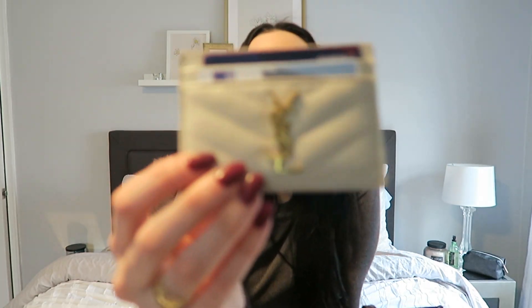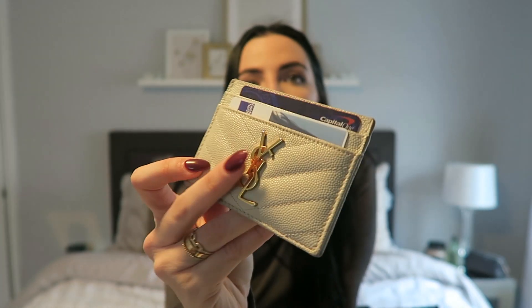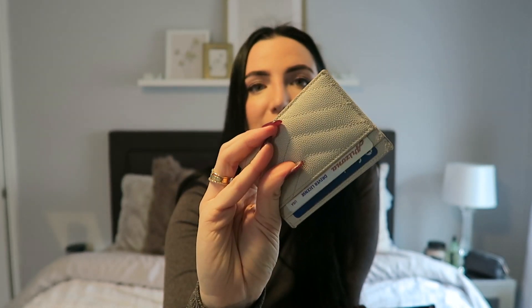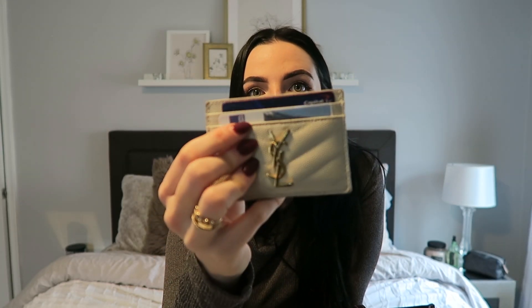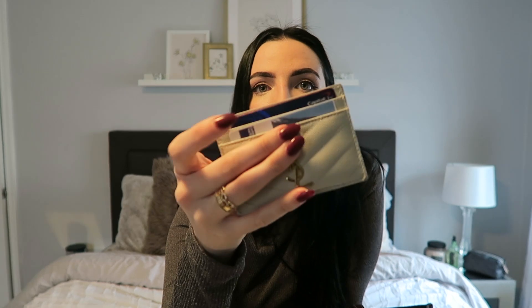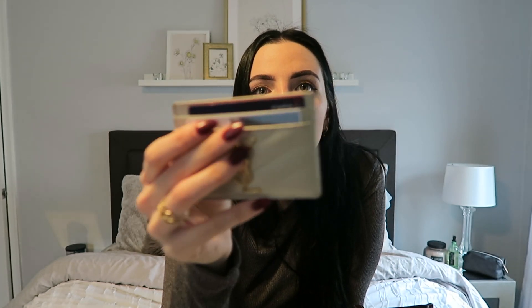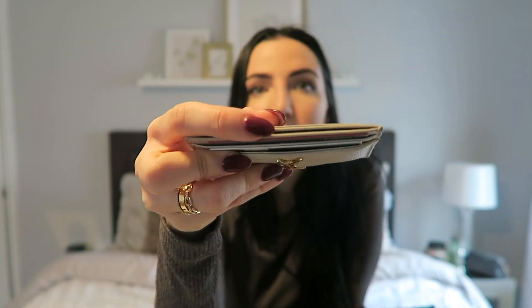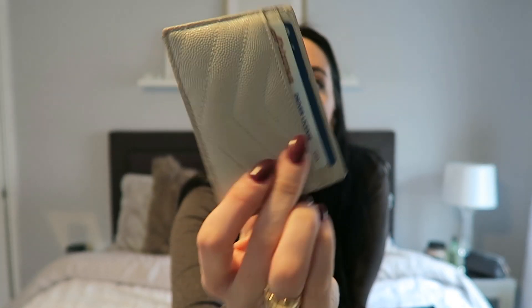My main wallet is this Saint Laurent card holder — it's perfect. I can just throw it from bag to bag to bag, which is why I love it so much. I do scan into work, so I have to show my work ID and scan in. I just keep credit cards, cash in the slit, and my government-issued ID.